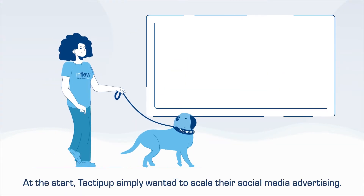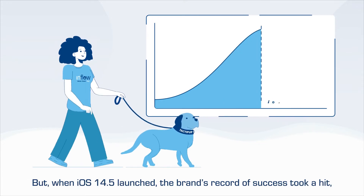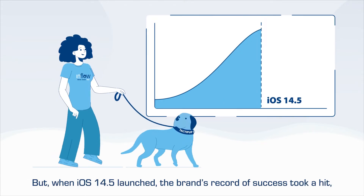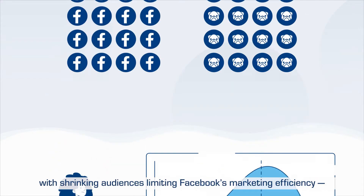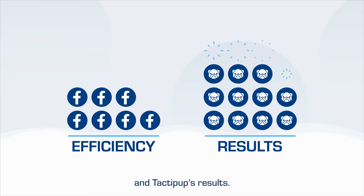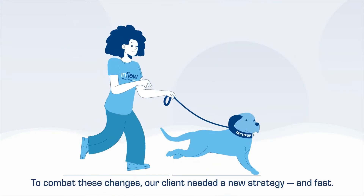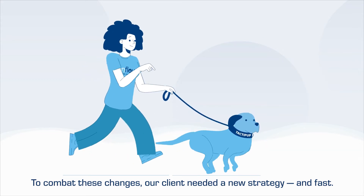At the start, Tactipup simply wanted to scale their social media advertising. But when iOS 14.5 launched, the brand's record of success took a hit — with shrinking audiences limiting Facebook's marketing efficiency and Tactipup's results. To combat these changes, our client needed a new strategy, and fast.